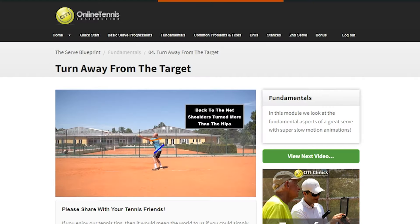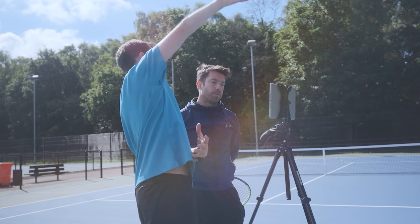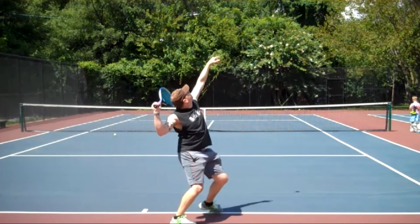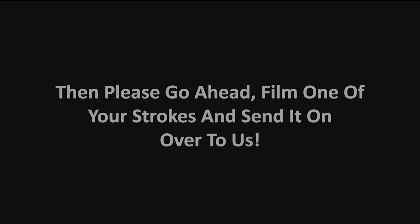The instructor will then direct you to specific videos and drills within our video courses so you have all the information you need to make that technical change. Having that direct personal feedback is like having the OTI instructor right by your side on the tennis court. And the best part — it only takes five to ten minutes to film your stroke and send it to us. So if you're fed up of feeling frustrated and confused on the tennis court, go ahead and film one of your strokes and send it over to us.